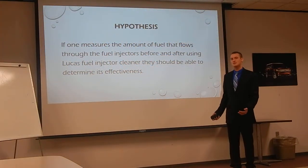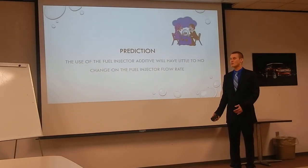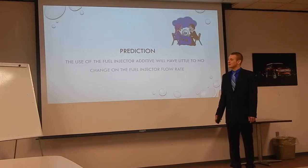Here's my hypothesis for this experiment: if one measures the amount of fuel that flows through the injectors before and after Lucas Fuel Injector Cleaner is installed, they should be able to determine its effectiveness. My prediction going into this project was that the use of this fuel injector additive would have little to no effect at all on the fuel injector flow rate. It's a little six-ounce bottle — you're diluting it down in 20 gallons of fuel. I just don't see it working that well.